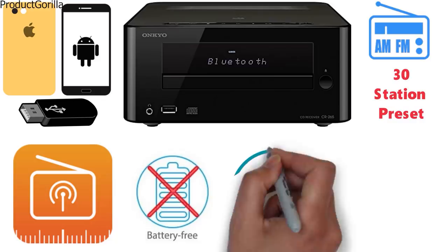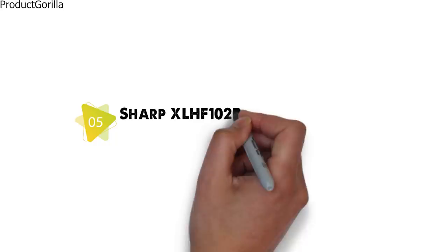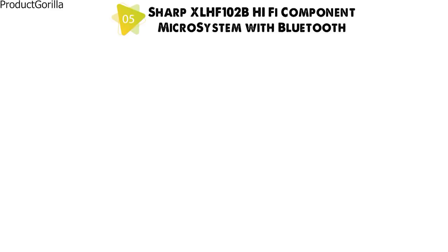At number 5 we have the Sharp XLH-F102B Hi-Fi Component Micro System with Bluetooth. Dimensions of this model are 19.5 x 11.2 x 10.4 inches and it weighs 12 pounds.